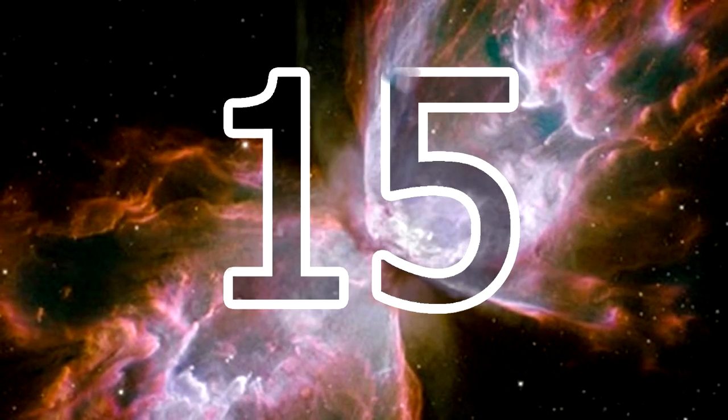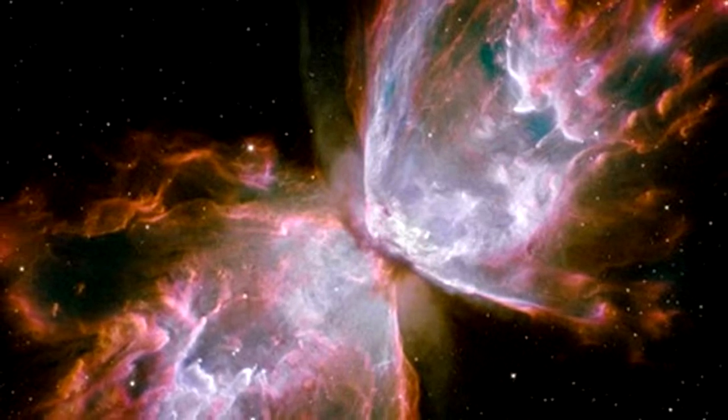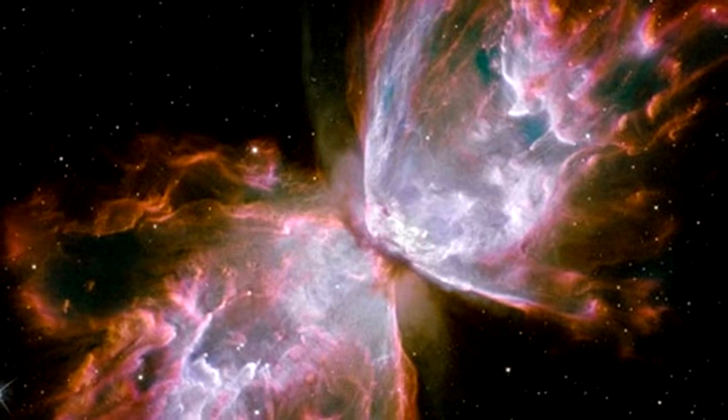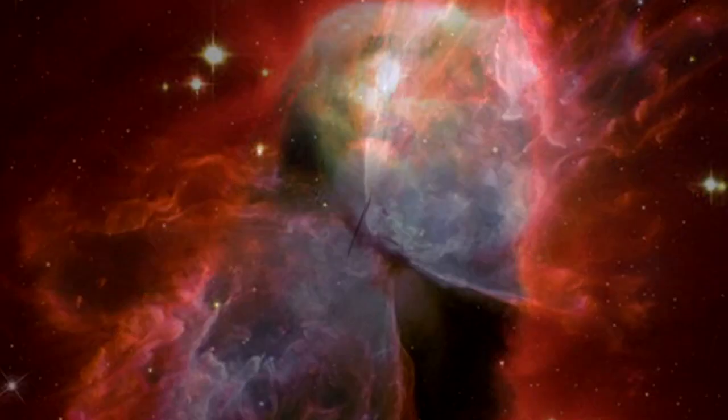Butterfly Effect: Officially called NGC 6302, this striking galactic butterfly was created via gas and dust ejected by an aging star, which the Hubble's newly installed Wide Field Camera 3 was able to record.